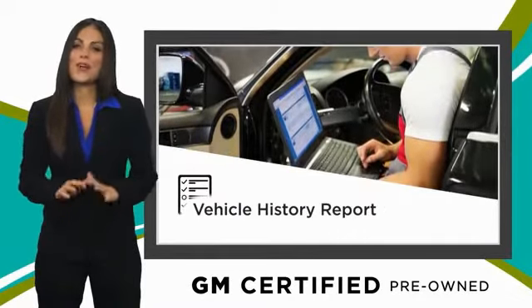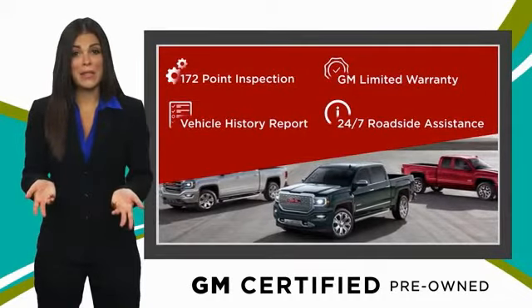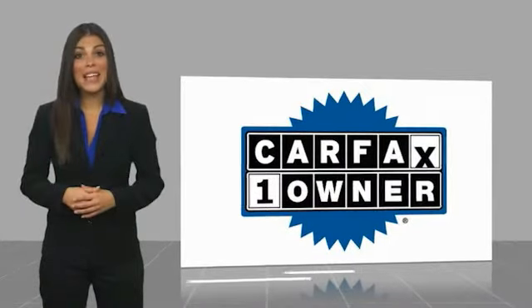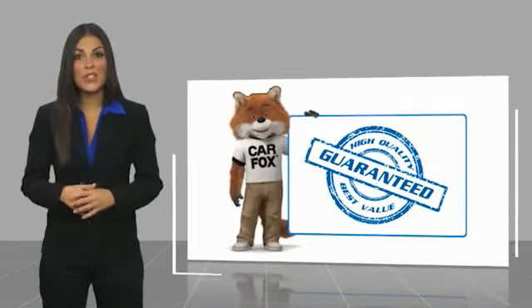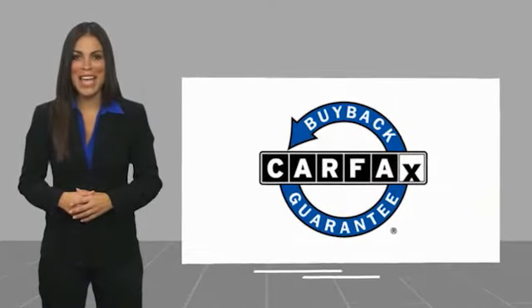You can expect it all from a GM-certified used vehicle. GM-certified means no worries. This is a one-owner vehicle with a Carfax Vehicle History Report. Be sure to find a complimentary copy of this report online or contact the dealership. This vehicle qualifies for the Carfax Buy Back Guarantee.